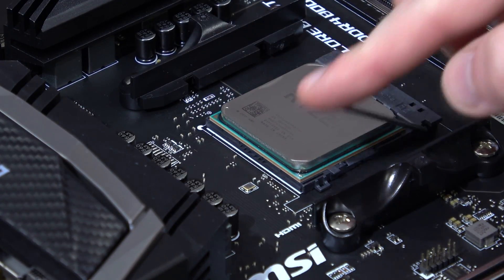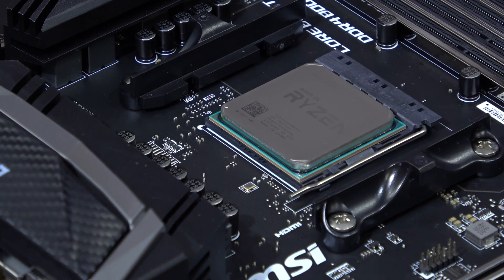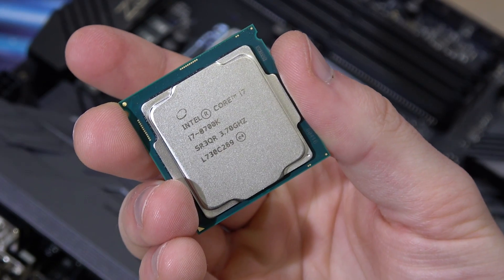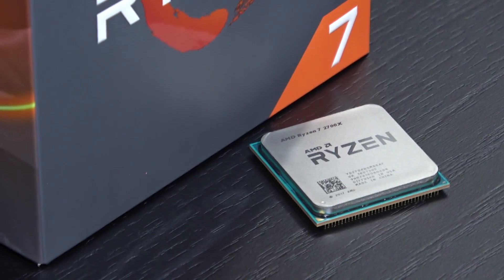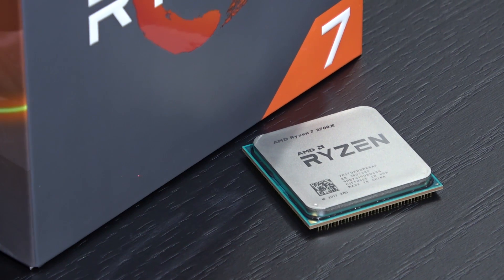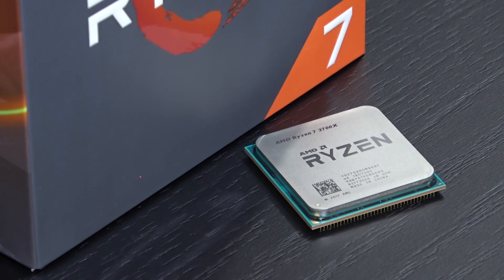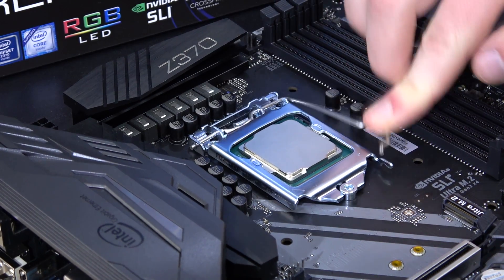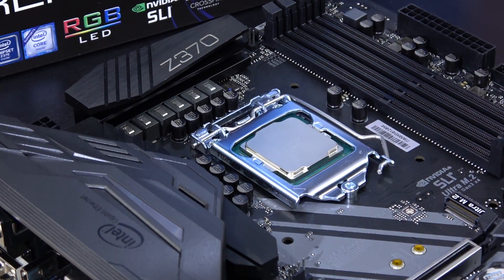Right now, at the time of this video, the price of the i7-8700K has increased a little again. It is 350 US dollars, whereas the 2700X can be picked up for 320 dollars. But what are you getting for your money? And from a gamer, content creator or streamer's perspective, which CPU suits you best?